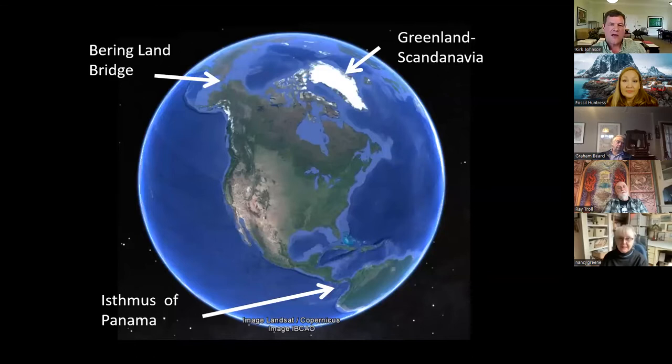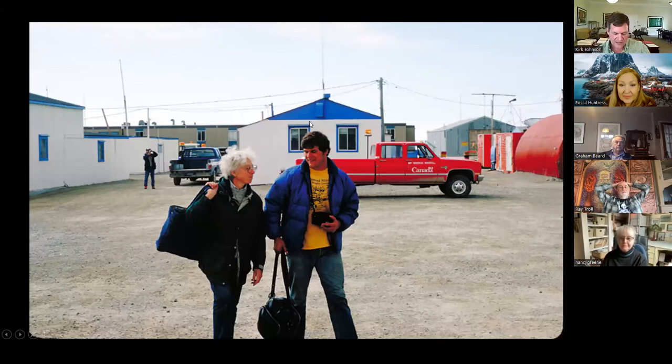North America is like a triangle — there are three ways to get in. You come in through Asia, across the Bering Land Bridge. You can come in from South America across the Isthmus of Panama. And you could get there from Scandinavia — not so easily now, but back in the Eocene when the North Atlantic wasn't so wide, before Iceland was there, there was probably a land bridge from Scandinavia into Greenland into North America. This is what we call a room with three doors.